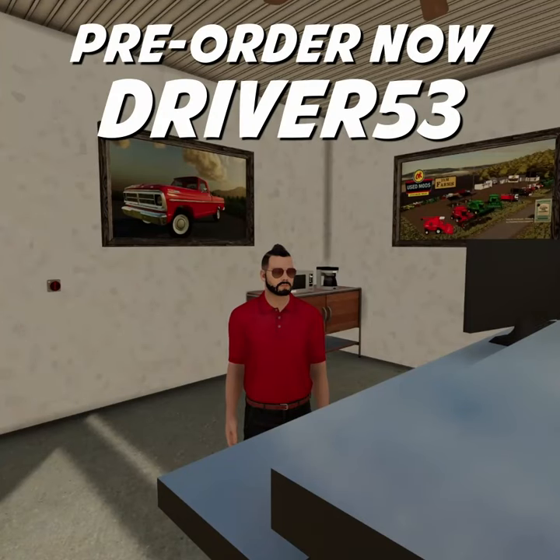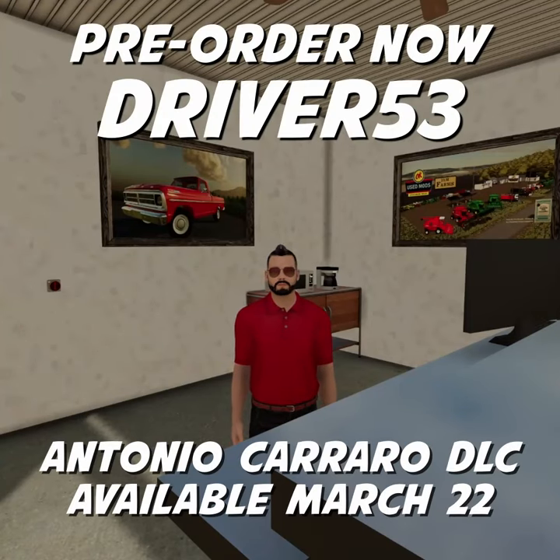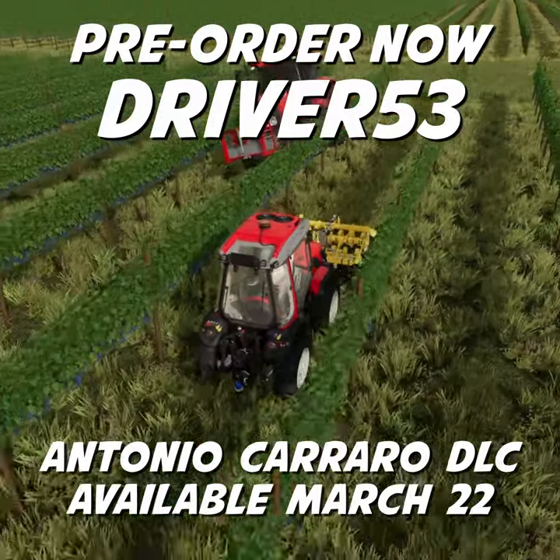Don't forget, use pre-order code DRIVER53 to be one of the first farmers in line when these tractors become available.